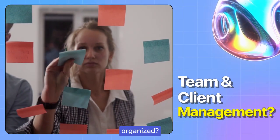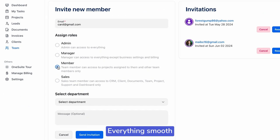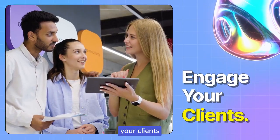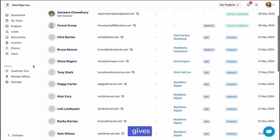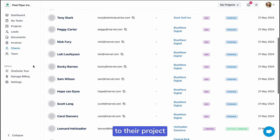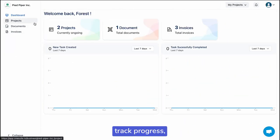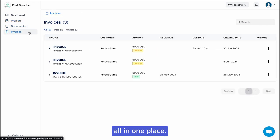Struggling to keep your team organized? Add and manage your team and clients easily — everything smooth and simple with OneSuite. Want to keep your clients happy and engaged? The OneSuite Client Portal gives your clients instant access to their projects, agreements, and invoices. They can track progress, manage documents, and make payments all in one place.